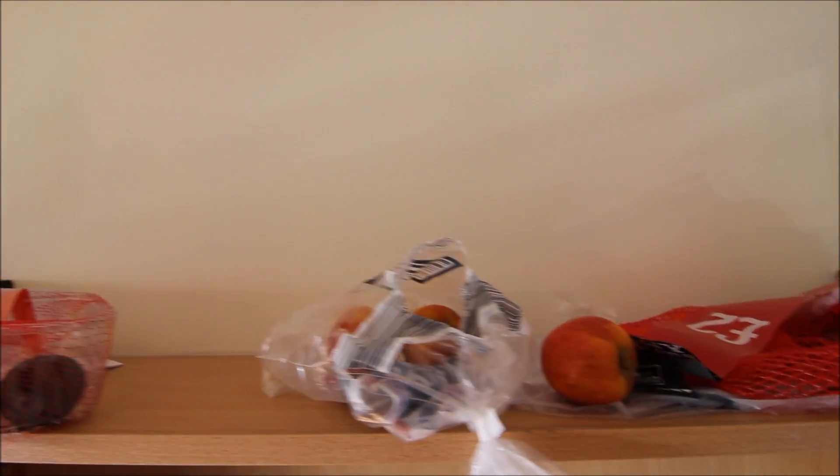And obviously you've got to be healthy, so I've got some apples — which are rotten — and some oranges.